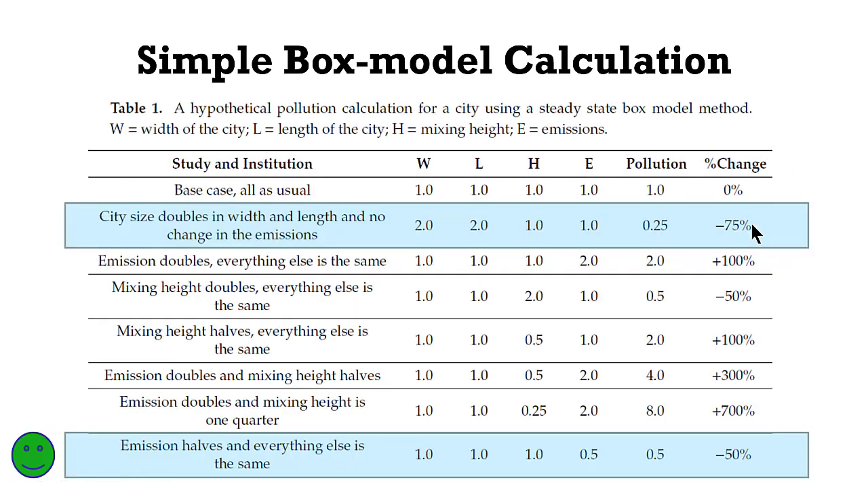Your best options are: if the city expands, then the length and width of the city expands and spreads emissions across, reducing concentrations — or you reduce the emissions. With meteorology, it is completely out of our hands. The best option is always to reduce emissions at all sources. In this table I highlighted only two options, but please refer to the paper for more details.